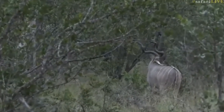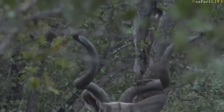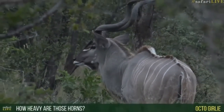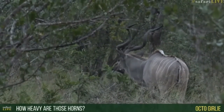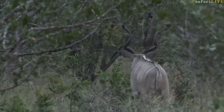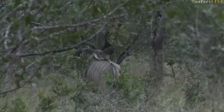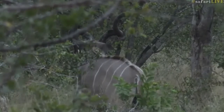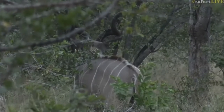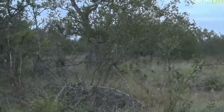Always nice to see a beautiful kudu bull with those wonderful spiral horns. Those horns are quite heavy. The horns alone are probably between three and five kilograms — actually, maybe a bit less. I have felt a kudu carcass before and lifted the head, which is very heavy, but that includes the head, not just the horns. I'd say the horns are probably around two kilograms each — let's call it between two and four kilograms.